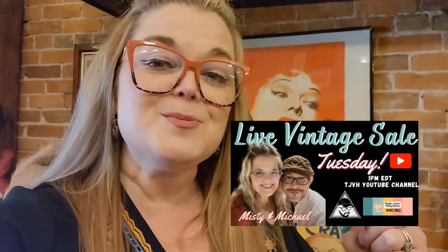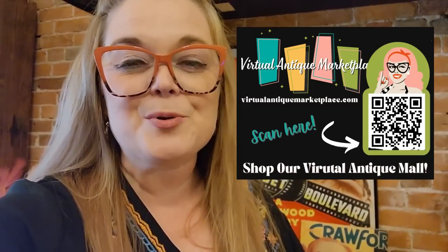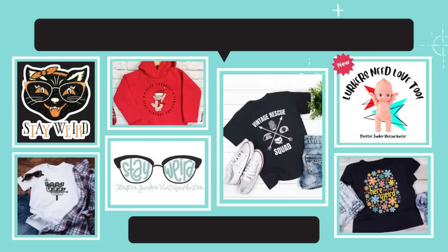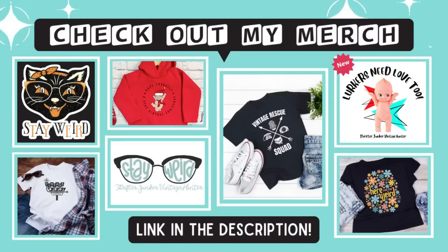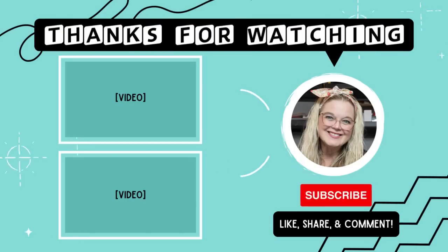Hello friends, thanks so much for watching the video. Don't forget I have a second channel, The Misty Show — I would love for you to come over and follow me. I have Live Sales every Tuesday at 1 o'clock Eastern right here on my YouTube channel, and go check out the Virtual Antique Marketplace — it's an online antique mall with lots of different booths and sellers. The link to everything is down in the description. Thank you guys so much for watching and I will see you in the next one!